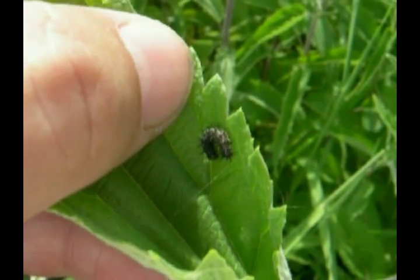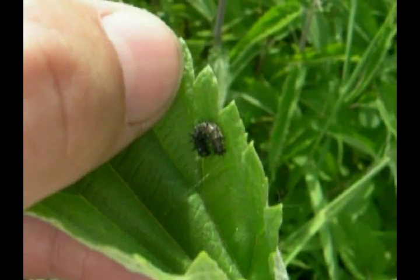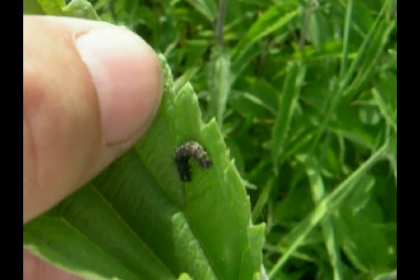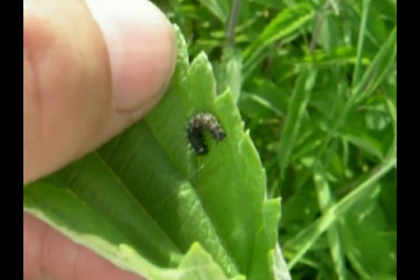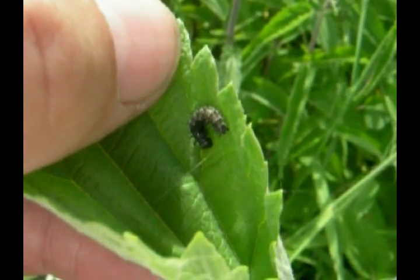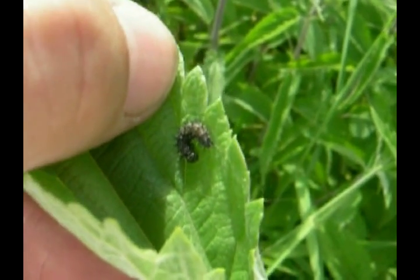Red Admirals use several species of weeds and plants around the United States. I would recommend, if you have other options outside of stinging nettle — such as false nettle, pelletory, and several other species — depending on where you live, that you look for caterpillars on those plants.